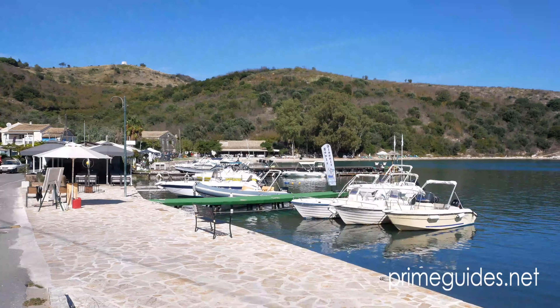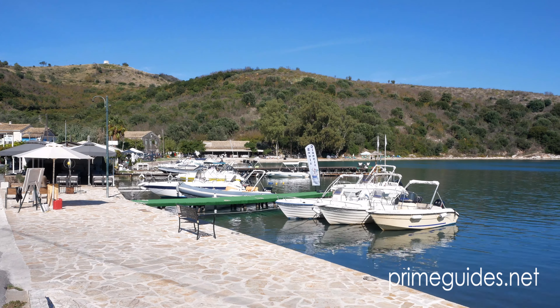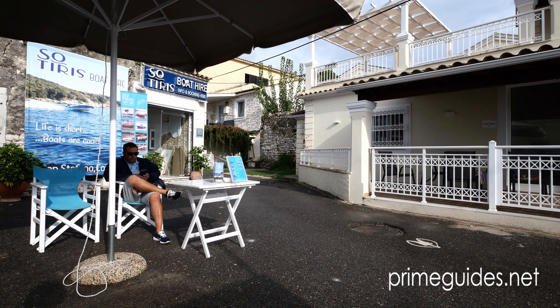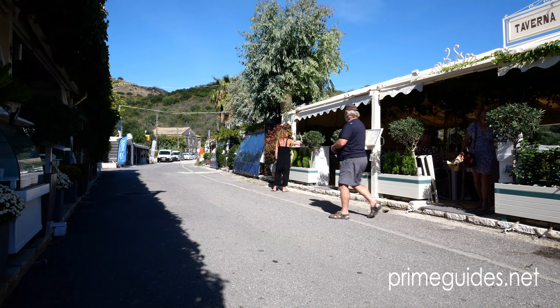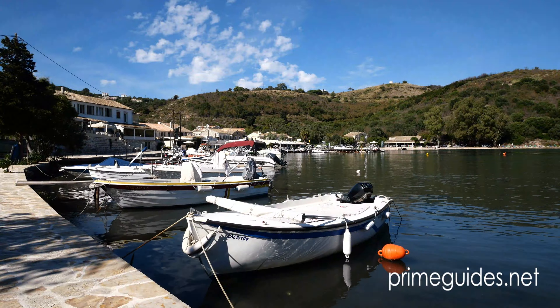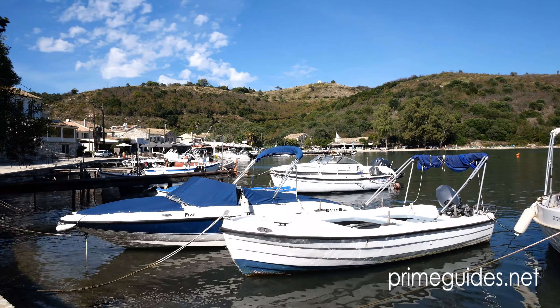Boat hire is popular in the village and includes small boats and also speedboats. These are all available straight from the harbour front. There are several tavernas to choose from, all with views to the sea and the coastline of Albania which is just a few kilometers away.